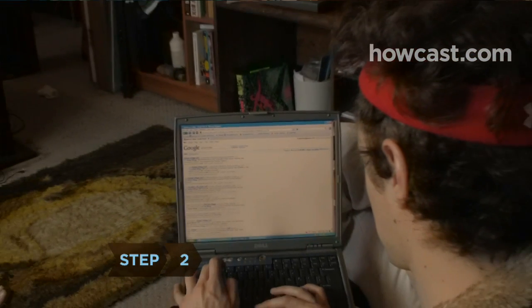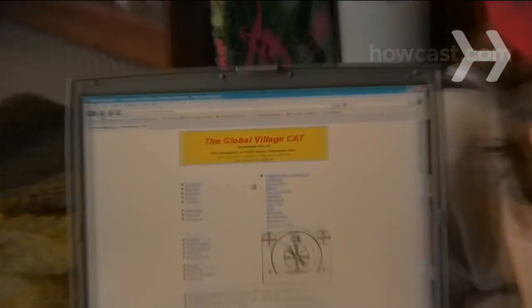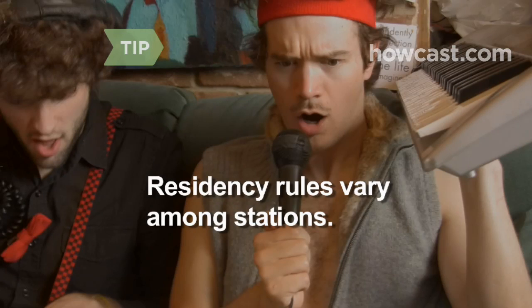Step 2. Find a station in your area by typing Global Village CAT into a search engine. It will take you to a site that links to about 700 public or community access television sites worldwide. Residency rules vary among stations, so ask about using a station outside your hometown.